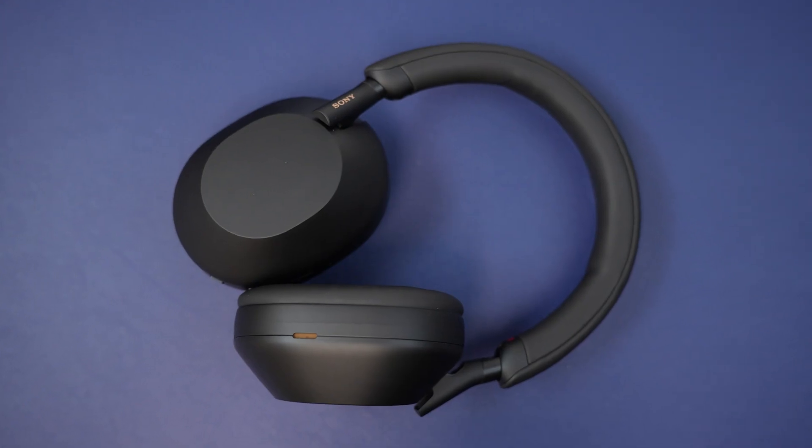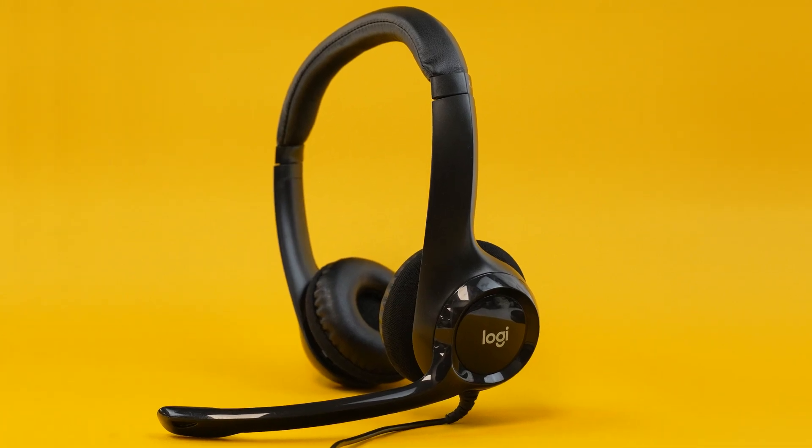The most popular headsets all have different levels of noise canceling microphones. Some don't have good noise cancellation, like these. Now this is AirPods with barking dogs in the background — this is what it sounds like.